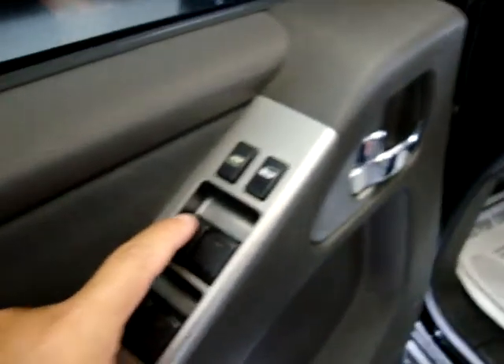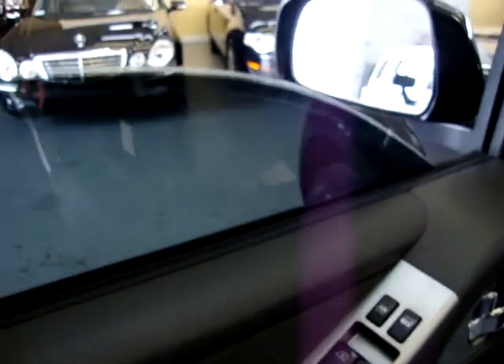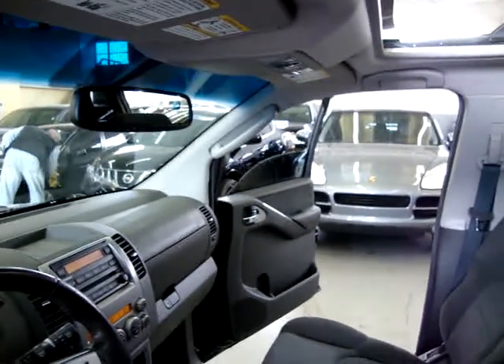Go ahead and operate the power windows. This is the one I told you is automatic — just tap it down. The other ones work too — you've just got to hold them.